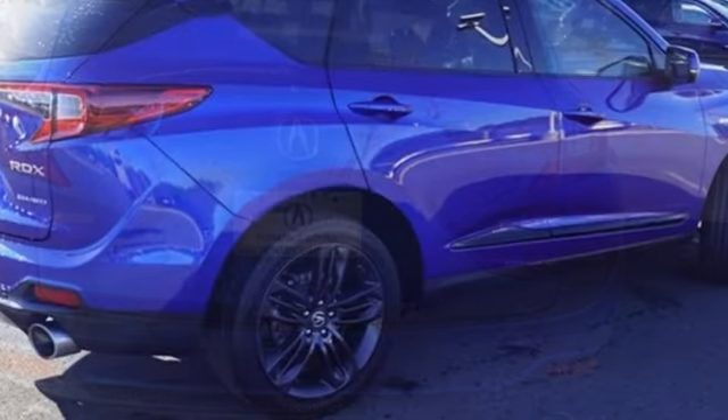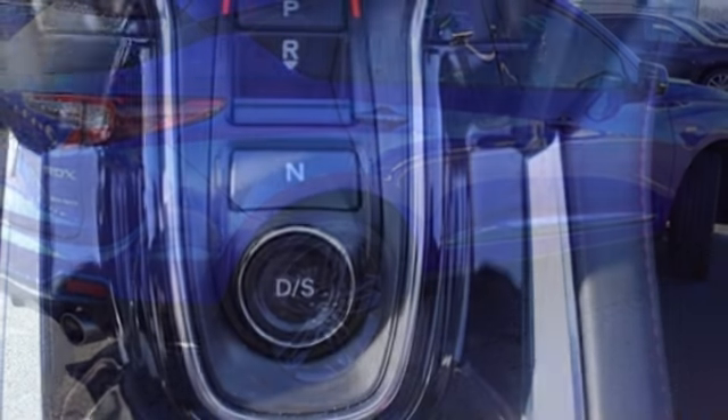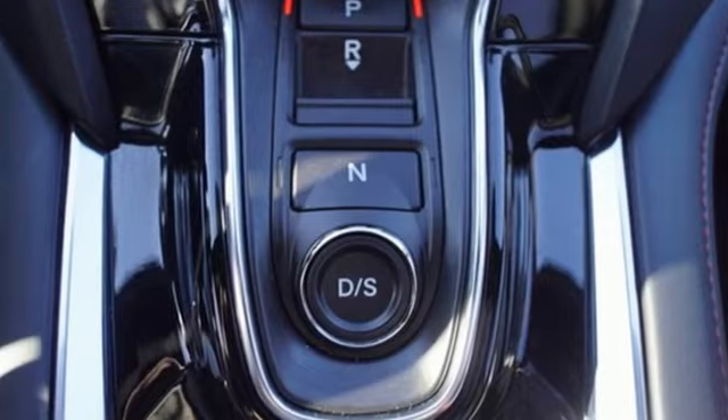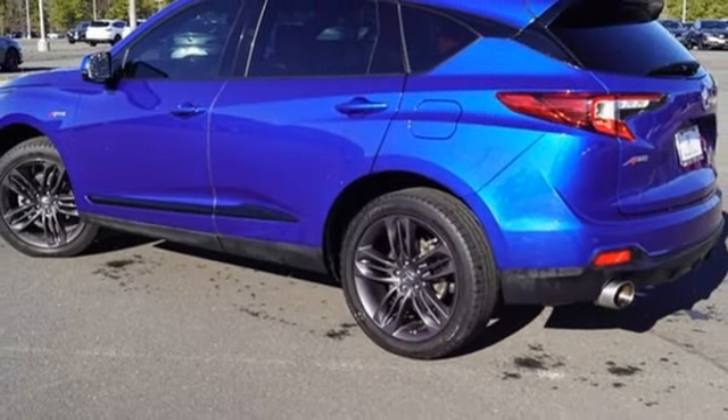It comes with great features you love: intercooled turbo inline 4-cylinder engine, 4-wheel drive, integrated navigation system with voice activation, Wi-Fi hotspot, and front heated and ventilated bucket seats.